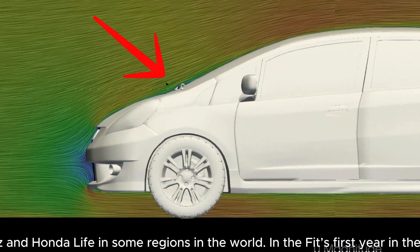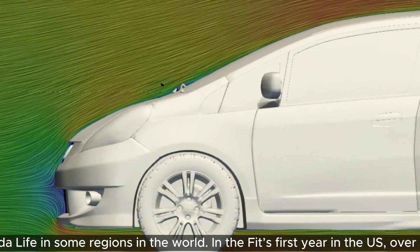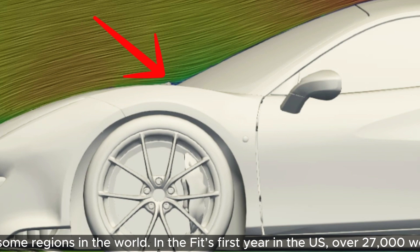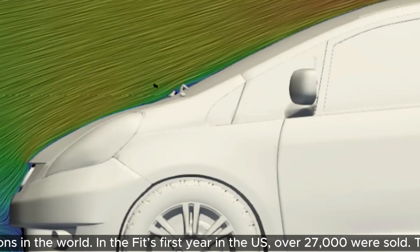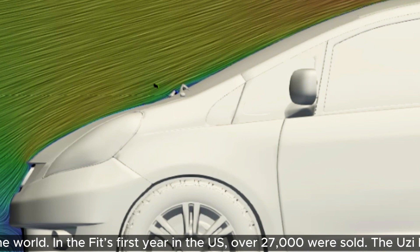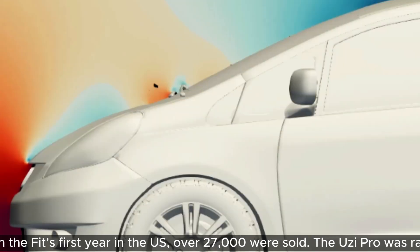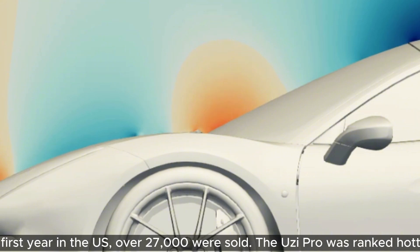For example, the hood and windshield blend almost seamlessly into each other. That means there is pretty much no wake in the crease between the two, which we get on even very high performance cars like the Ferrari 488. That isn't just good for lowering drag, but it also helps with reducing the lift it produces, because the pressure here is much lower than over the 488 — we barely get above 50 pascals, but for the 488 it's about 100 pascals.